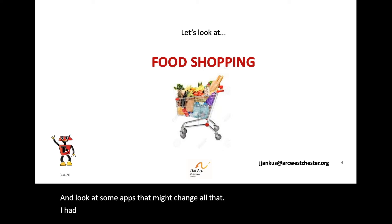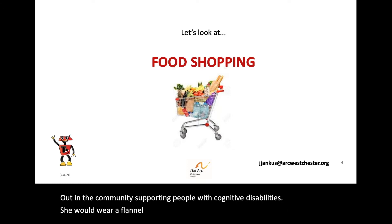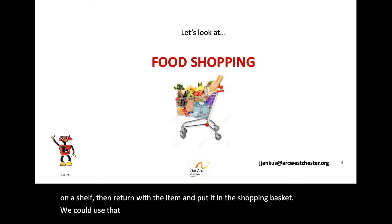I had a wonderful professor in grad school who demonstrated a low-tech approach to this challenge. Out in the community, supporting people with cognitive disabilities, she would wear a flannel apron with pictures of food attached to it. She became a human shopping list. The people she served would take an item off the list and find the matching item on a shelf, then return with the item and put it in the shopping basket. We could use that inspiration when looking at the following apps.